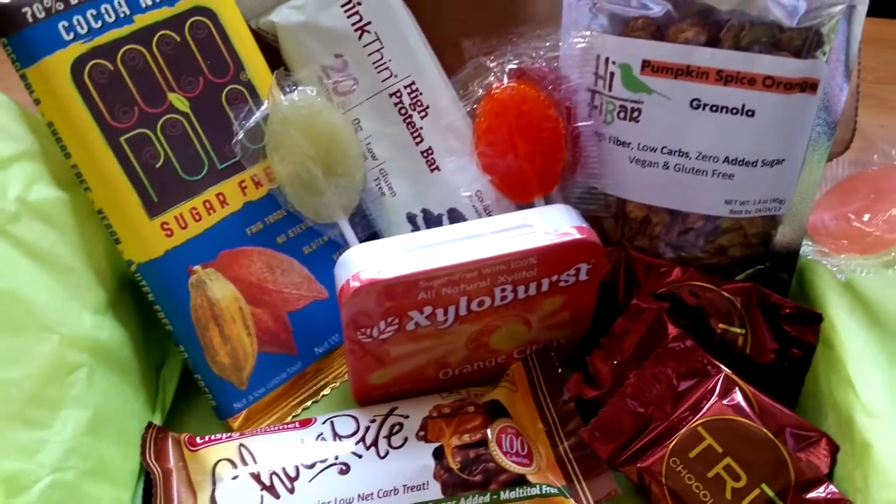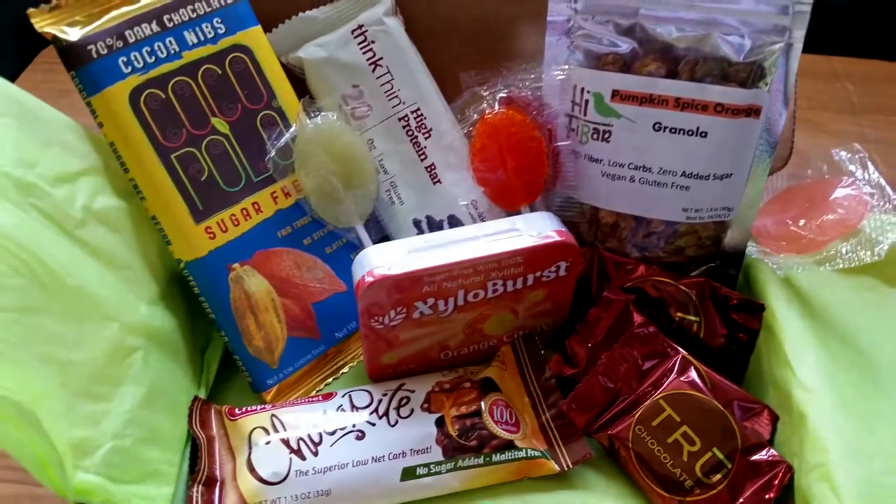Now that we've gotten January out of the way, let's take a look at February's box. This is a love-themed box — our theme this month is 'with love.'